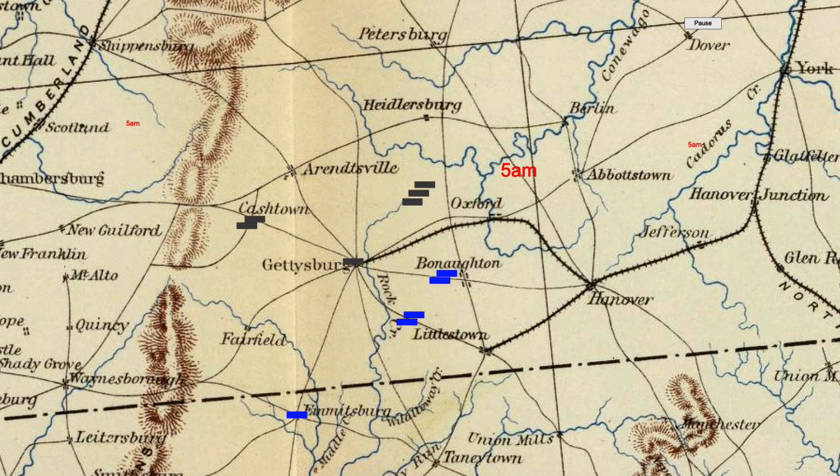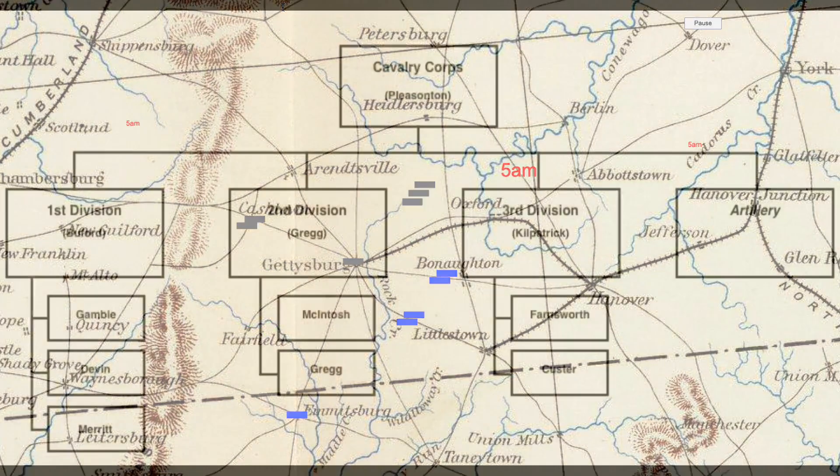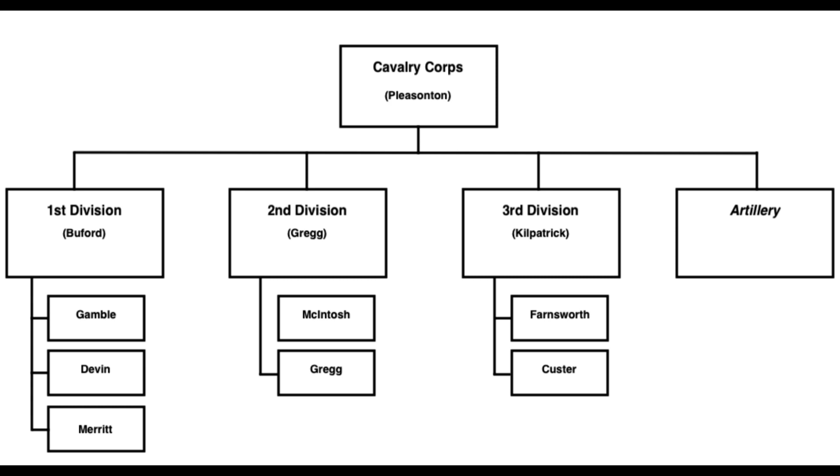Men and horses in these brigades were exhausted. These three brigades, plus Jenkins' brigade, commanded by Lieutenant Colonel Witcher, will fight in the battle at East Cavalry Field. Jones' brigade will fight late in the day at Fairfield. Here's an org chart for the Union Cavalry, commanded by Major General Alfred Pleasanton. Three cavalry divisions — Buford, Gregg, and Kilpatrick — each with two or three brigades.